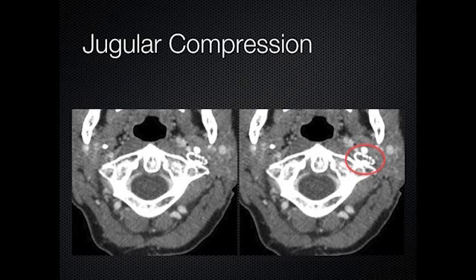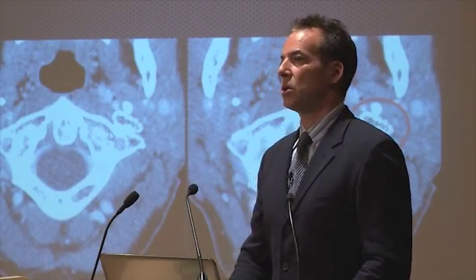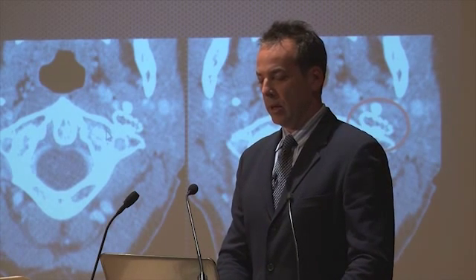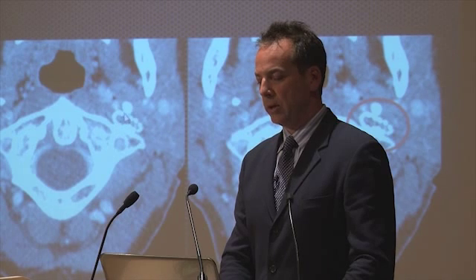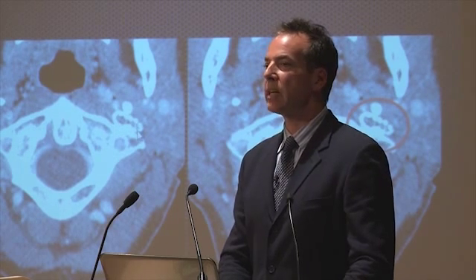Here's a graphical representation of what compression looks like — this is from a CT scan. This white structure is the first cervical vertebrae. That stippled white flattened oval structure here is actually a stent.